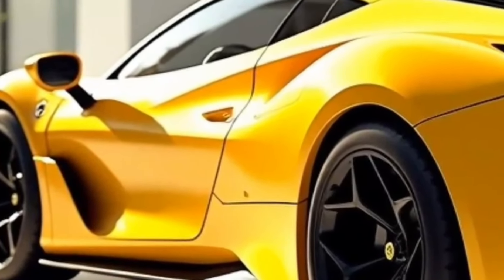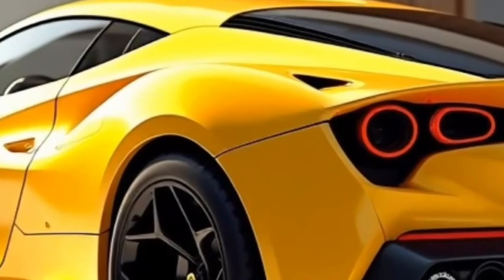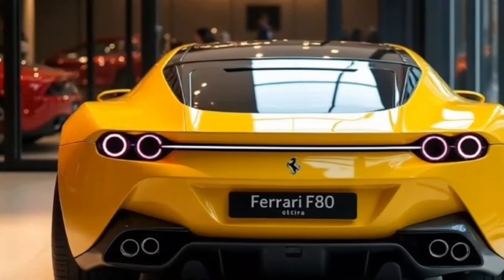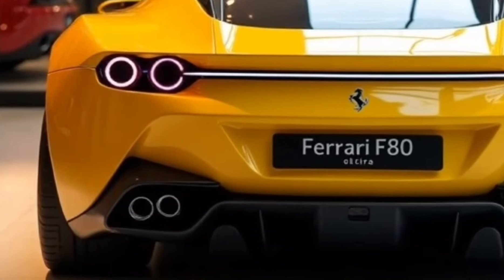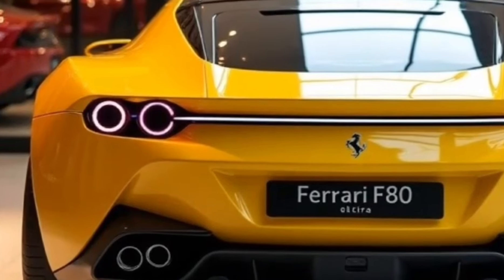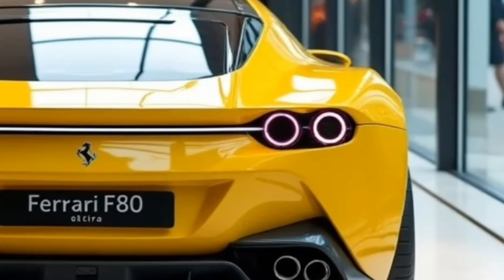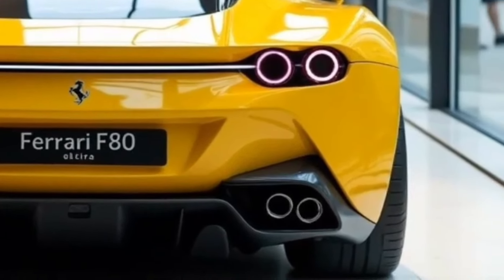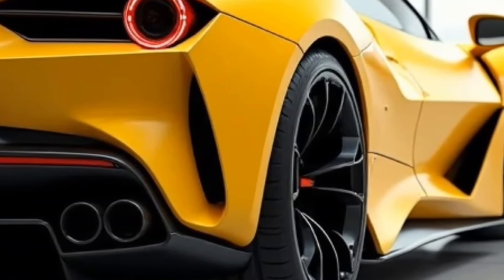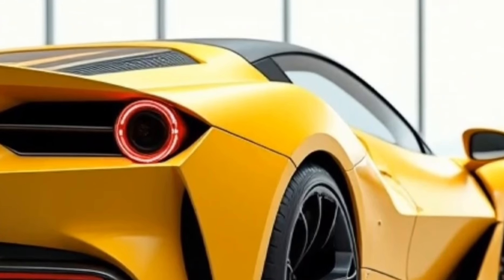The 2025 Ferrari F80 is expected to deliver an exhilarating driving experience that few cars can match. Hybrid power, advanced aerodynamics, and cutting-edge technology combine raw power with surgical precision. On the racetrack, the F80 shines with blistering acceleration and world-class cornering ability, as active aerodynamics adjust in real time for the perfect balance of downforce and drag. On public roads, the hybrid powertrain allows smooth, quiet driving in electric mode, while the adaptive suspension can be adjusted for comfort on long drives.